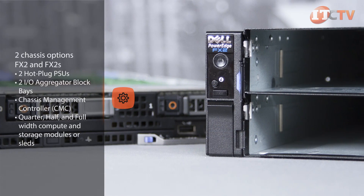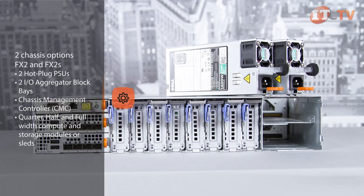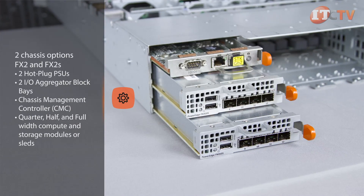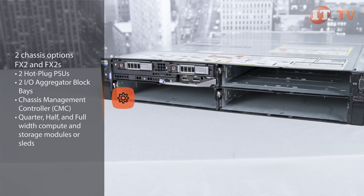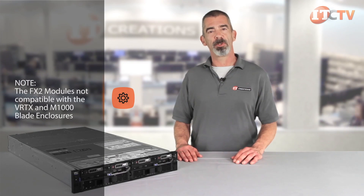There are two chassis options, the FX2 and the FX2S. Both feature dual hot-plug PSUs, two I/O aggregator block bays, a central management controller, and both support quarter, half, and full-width compute and storage modules, or sleds. However, it should be noted that the compute and storage modules for the FX2 are not compatible with the VRTX and the M1000 blade enclosure.